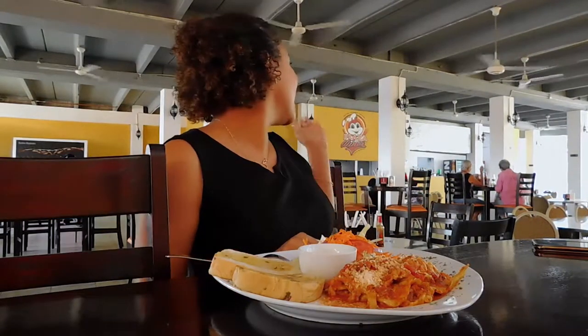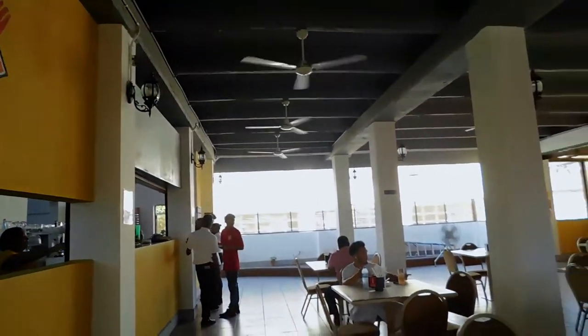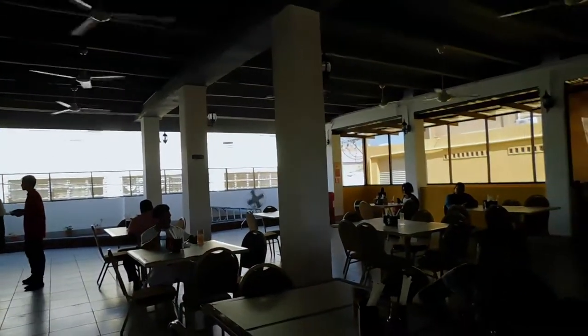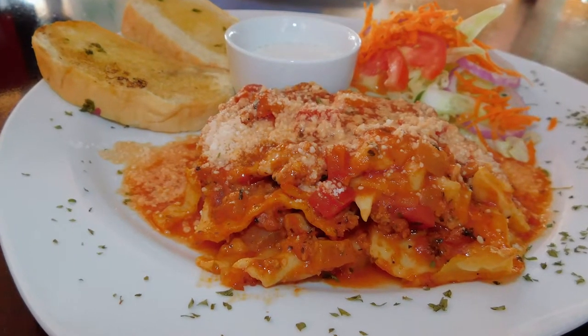Hi guys, good afternoon. My name is Yadira, representing My Belize Food, and today we're actually at Plaza Diner, located at the downtown Plaza, Belize City. Today we're actually gonna be testing their lasagna, and so I'm just gonna dig right in and let you know what it's like.